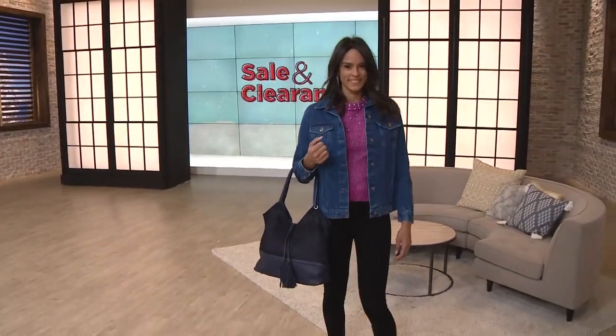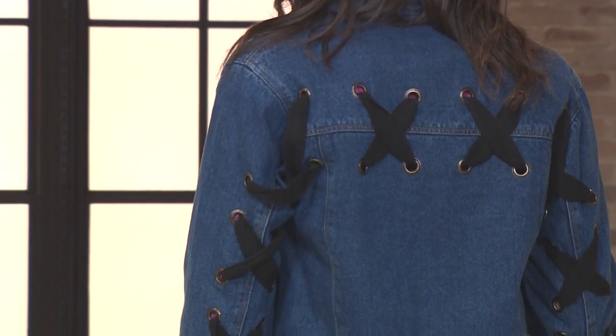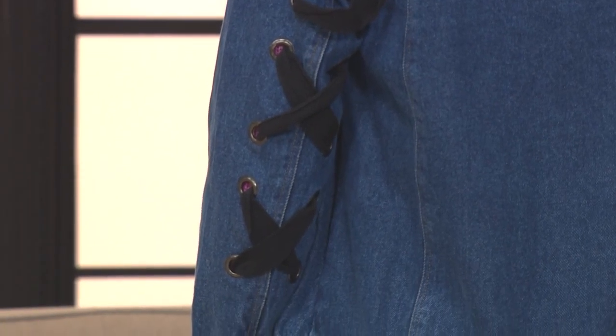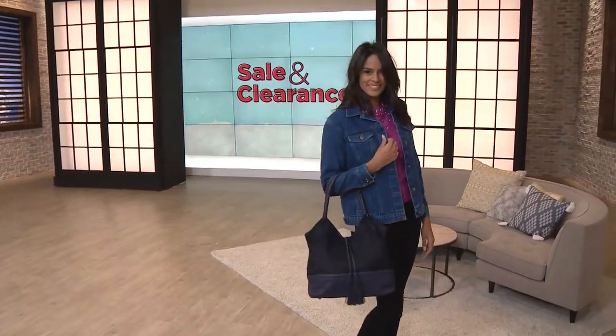We've heard our fashion diva Becky Wright always talk about the power of the third piece — that layering piece. Well, you talk to Angie, who's also a great fashion stylist in her own vein, and we'll talk about the versatility of a denim jacket, why it's a necessity for every woman's wardrobe, but done this jacket in the Mode X-way with a little crisscross.